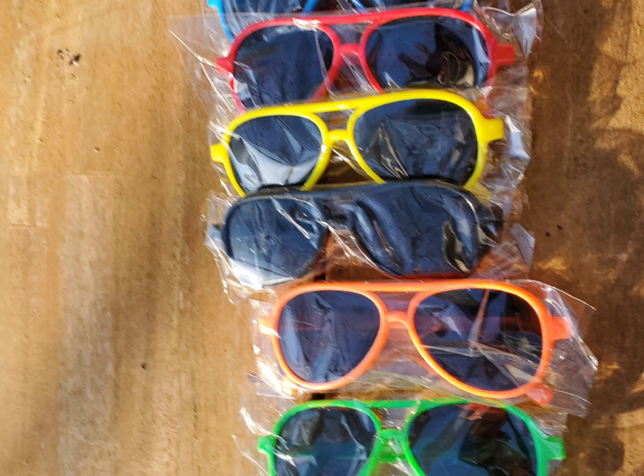These are smaller so they're perfect for a kid's face, and they're unisex so could go for boys or girls just perfectly. They are a nice way to block out the sun.